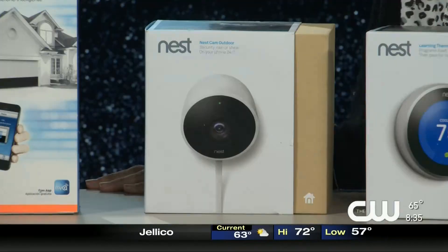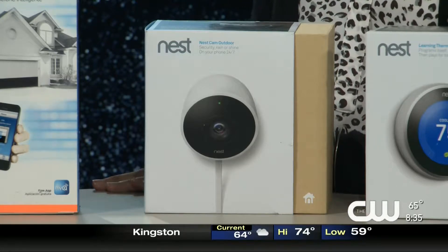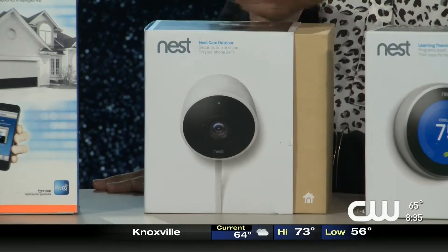You plug it in, you connect it to your Wi-Fi, and then there's an app that you download on your device — that's how you view what your camera is seeing. You just screw it in to wherever you would like it to be and plug into an AC outlet. It's that simple. The outdoor is $249 and the indoor is $199.